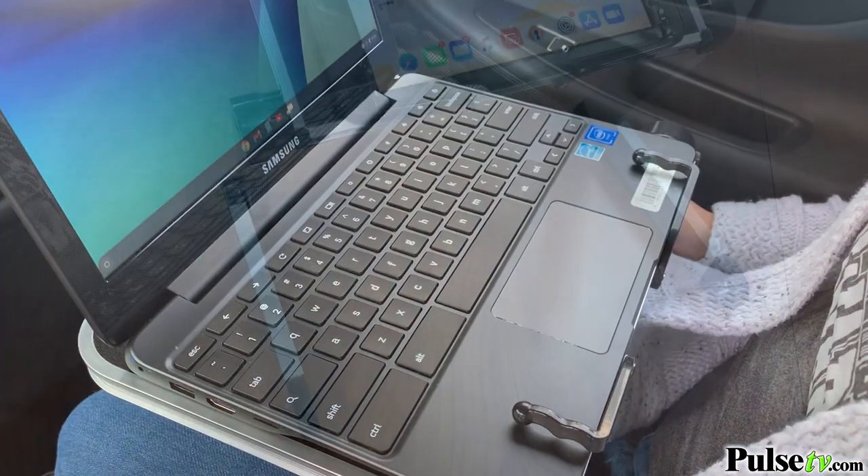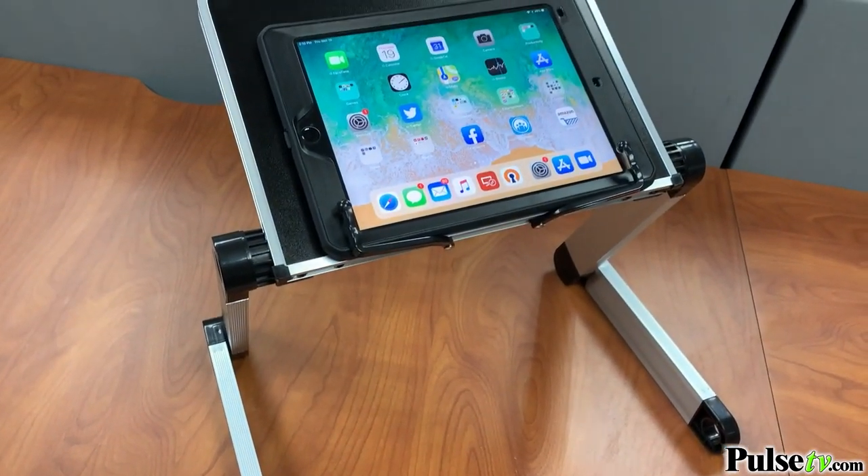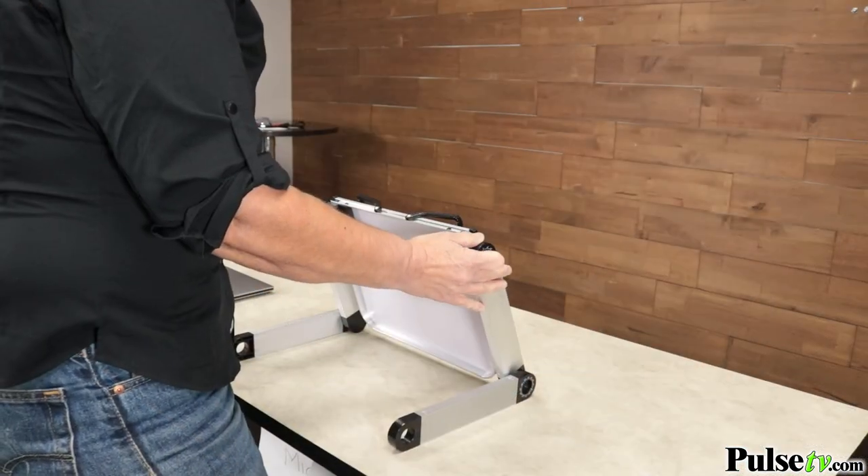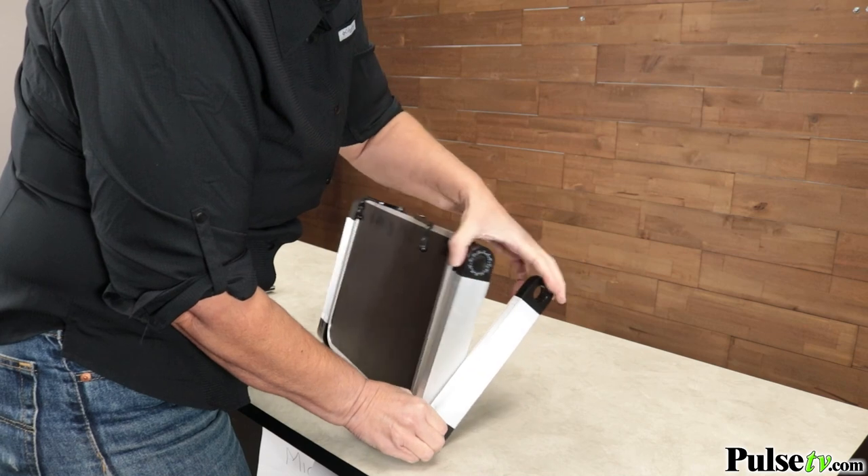But it's not just for laptops. You can use it for an iPad or tablet, a book, even a snack tray, and so much more. And what we all love is how this folds down flat for easy storage.